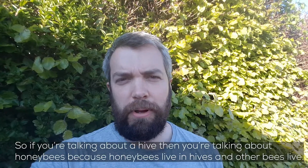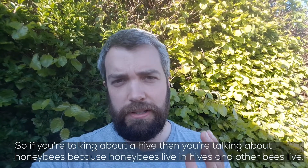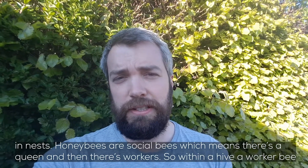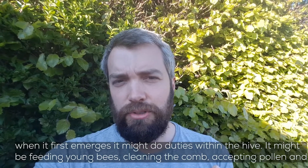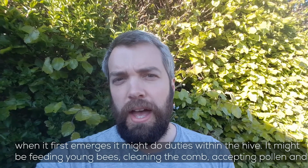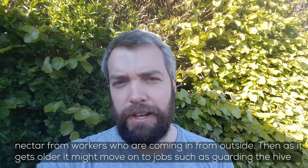If you're talking about a hive then you're talking about honeybees, because honeybees live in hives and other bees live in nests. Honeybees are what we call social bees, which basically means there's a queen and then there's workers. Within a hive, a worker bee when it first emerges might do duties within the hive — things like feeding the young bees, cleaning the comb, and accepting pollen and nectar from workers coming in from outside.